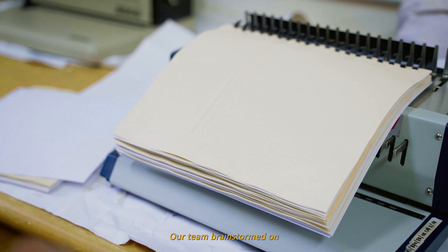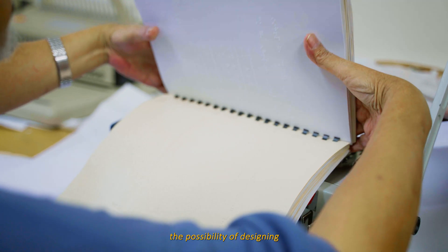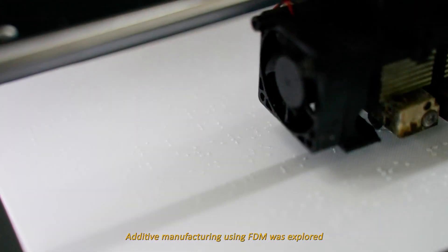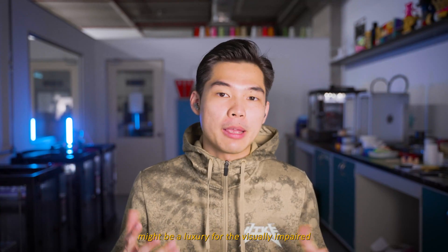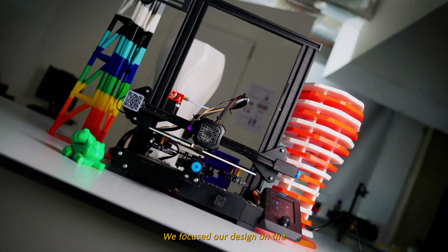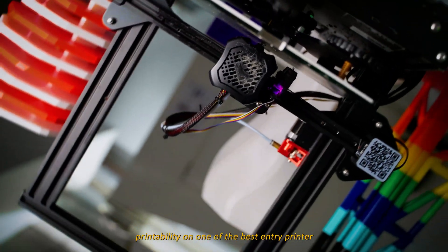During the conceive phase, to replace traditional braille books, our team brainstormed on the possibility of designing an iPad for the visually impaired. To allow customisation, additive manufacturing with FDM is explored. Understanding that 3D printers might be a luxury for the visually impaired, especially those from rural areas, we focused our design on the printability of one of the best entry-level 3D printers, which is the Creality Ender 3.